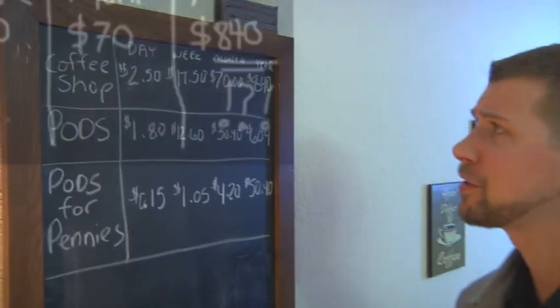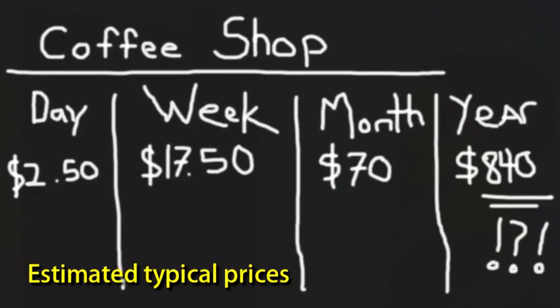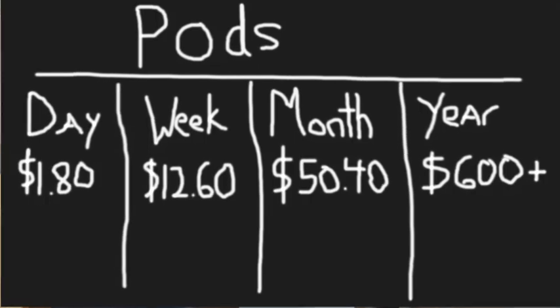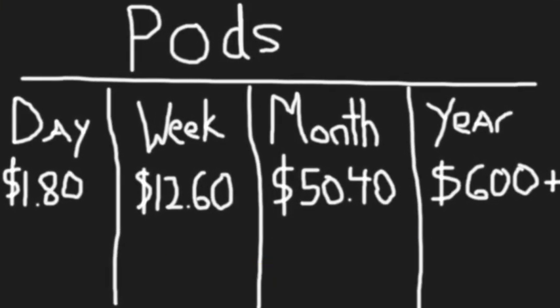Let's break down the numbers. At a coffee shop, you're going to spend $2.50 a day, $17.50 a week, $70 a month, and $840 a year. With the store-bought Pods, you're going to spend $1.80 a day, $12.60 a week, $50.40 a month, and over $600 per year.